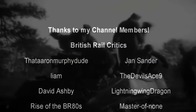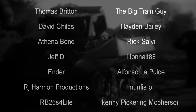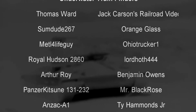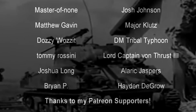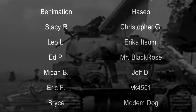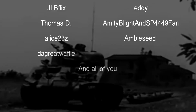And with that, a special thank you to all my underwater train finders: Thomas Ward, Sumdue 267, Orange Glass, Royal Hudson 2860, LordHawk 444, Benjamin Dolenz, PanzerKetsu, 131-232, Mr. Black Rose, Master of None, Josh Johnson, Metal for Life Guy, Matthew Gavin, Arthur Roy, DM Tribal Typhoon, Tommy Rossini, Lord Captain Von Thrust III, Joshua Long, Alaric Jaspers, Brian, Jack Carson's Railroad Videos, Major Klutz, Hayden DeGrow, Ohio Trucker 1, and Ty Hammonds Jr. Until next time, this is Darkness, and we draw a fond farewell.